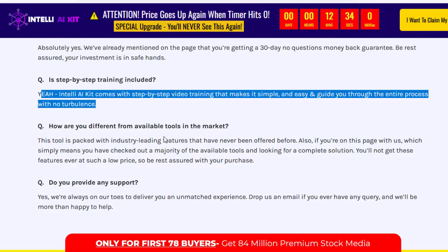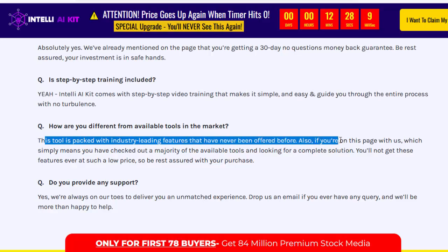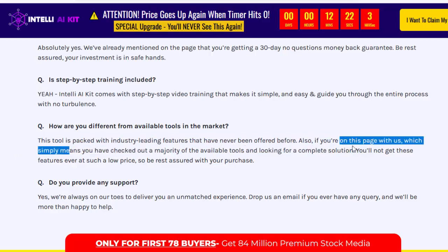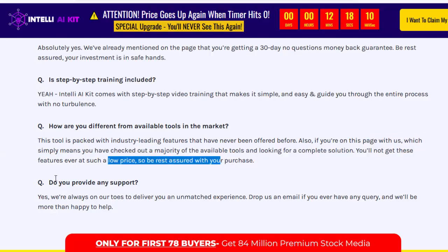How are you different from available tools in the market? This tool is packed with industry-leading features that have never been offered before. Also, if you're on this page with us, it simply means you have checked out a majority of available tools and are looking for a complete solution — you will not get these features ever at such a low price, so be rest assured with your purchase.